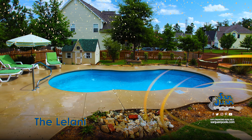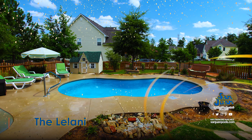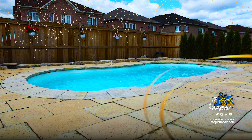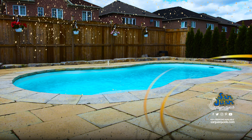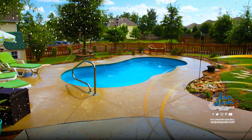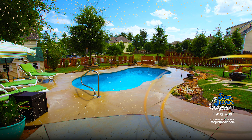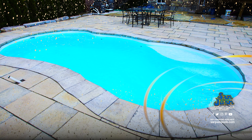If you are on the market for a San Juan fiberglass swimming pool but need something that's a little more petite, the Leilani is a great contender. This beautiful freeform swimming pool is designed for small to medium-sized backyards. Its overall water volume of 6,000 gallons makes it exceptionally easy to maintain chemically.